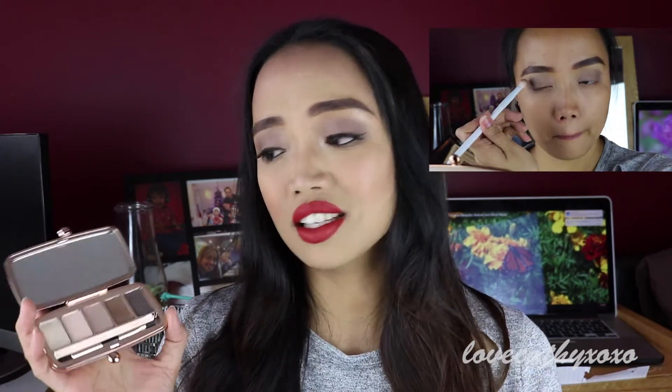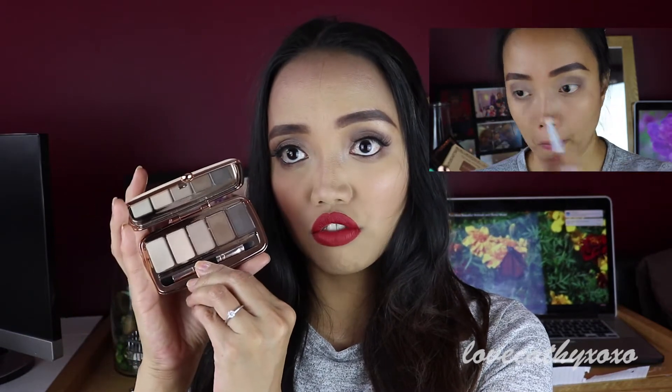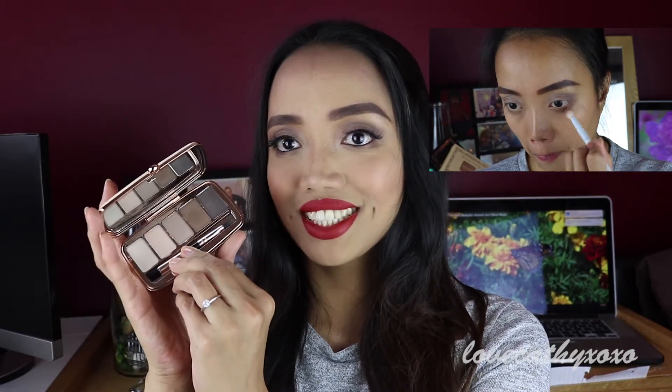This palette is actually great for a day or everyday makeup look — when you're in a rush, you don't need to build up the color. The pigmentation is great; it's a little bit powdery but it's matte, so you can always work with that. The shades are pretty good for day makeup. I've actually used this four times and I'm loving it.